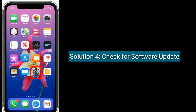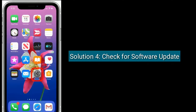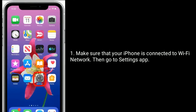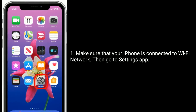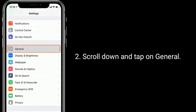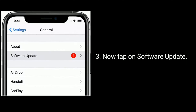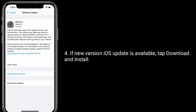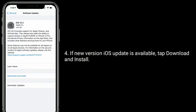Solution 4: check for a software update. Make sure that your iPhone is connected to a Wi-Fi network, then go to the Settings app, scroll down and tap on General, now tap on Software Update. If a new iOS version update is available, tap Download and Install.